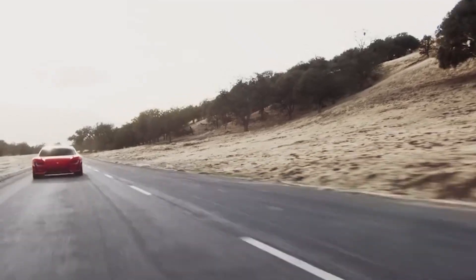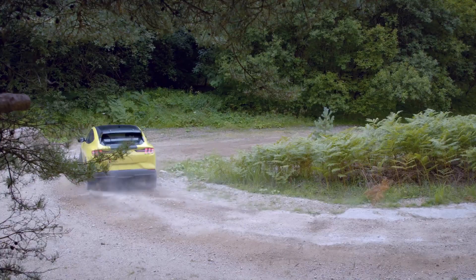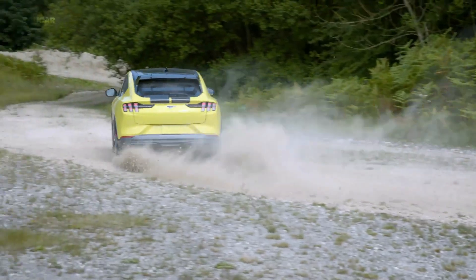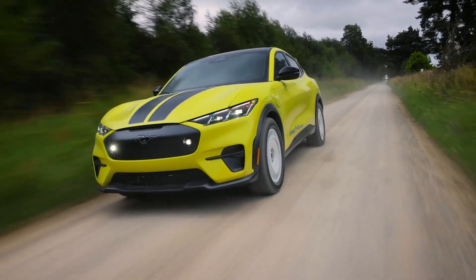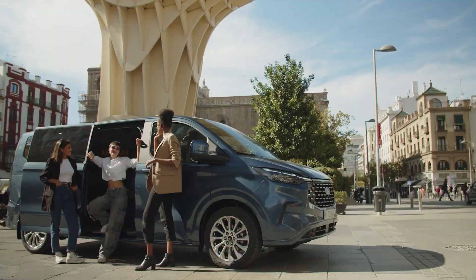An electric vehicle from Tesla is nothing but a monster, but not every one of us can afford one. That's why Ford innovated a high-tech, futuristic electric vehicle that almost anyone can afford. And for me, that's a game changer.